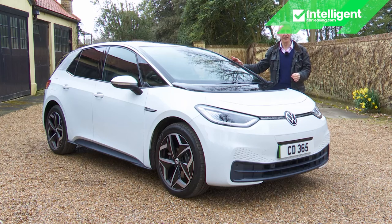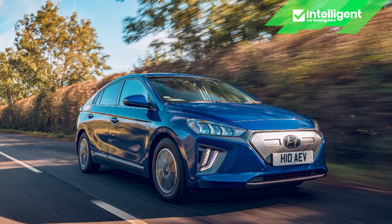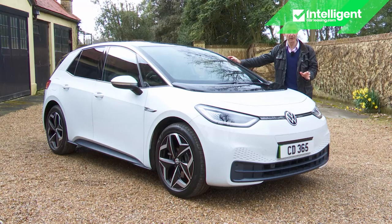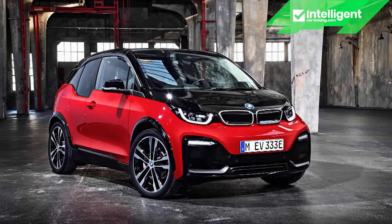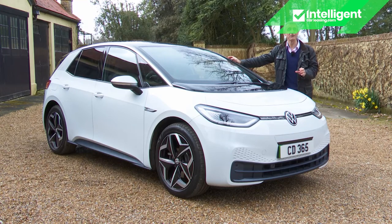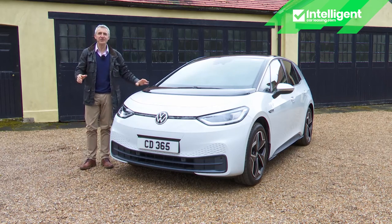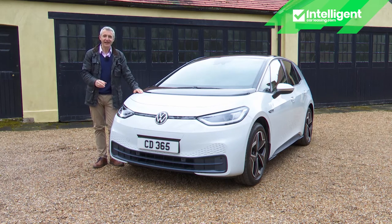The 39kWh Kia e-Niro costs around £30,000 and goes just 180 miles between charges. A similar 38.3kWh Korean battery is used by the Hyundai Ioniq Electric, which costs around £31,000 and is quoted at only 182 miles. The Citroën EC4 with its 50kWh battery goes 217 miles from around £29,000, and the BMW i3 with a 42.2kWh battery costs from around £33,000 and goes 191 miles — but has a much smaller boot. After considering all these options, it's very possible you might conclude there's nothing quite like an ID.3 in this segment.